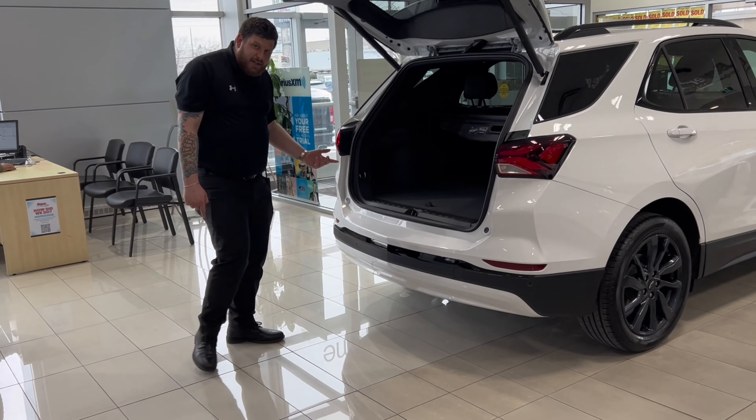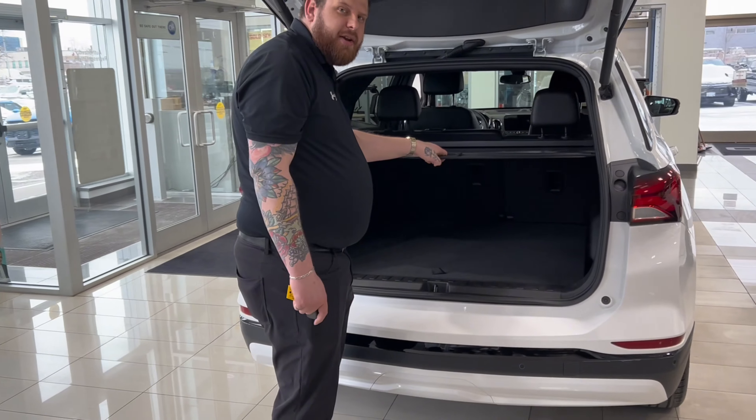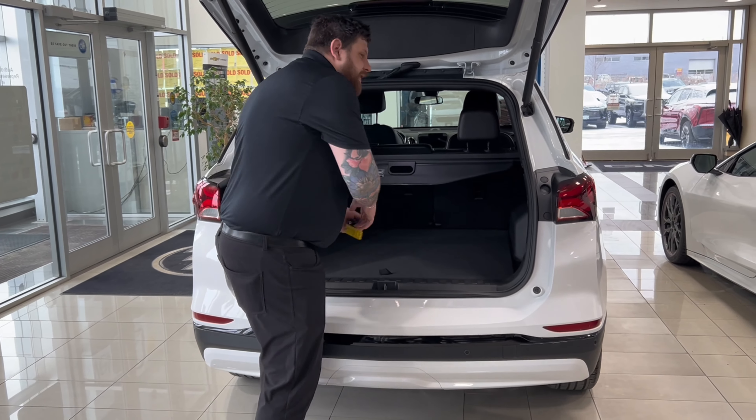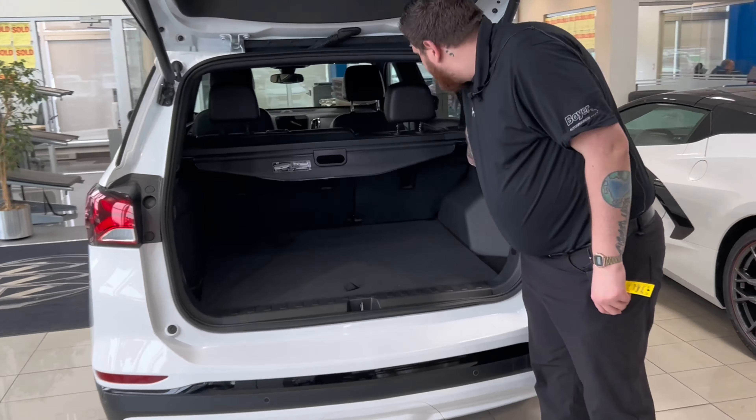In the back, there's lots of cargo space. This is an available cargo area shade cover. You've got these handles over here — you can pull on them and it puts your seats down for you. And there are handles on the tops of the seats if you want to put them down from the side.